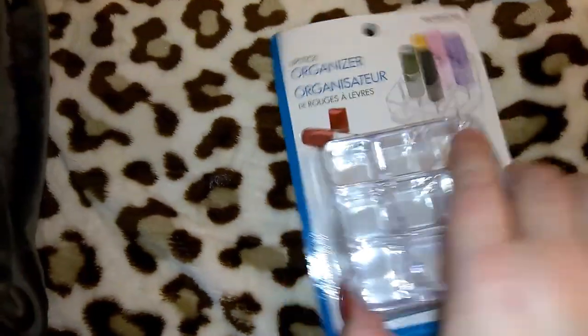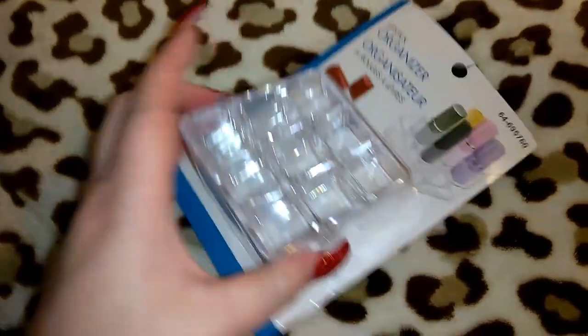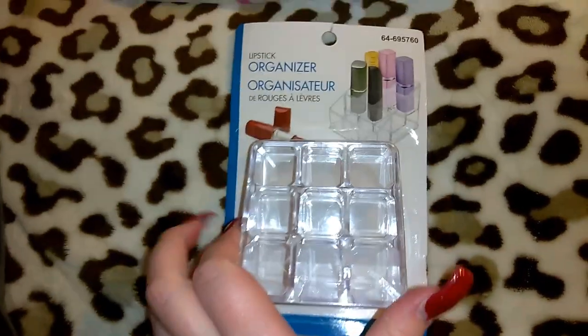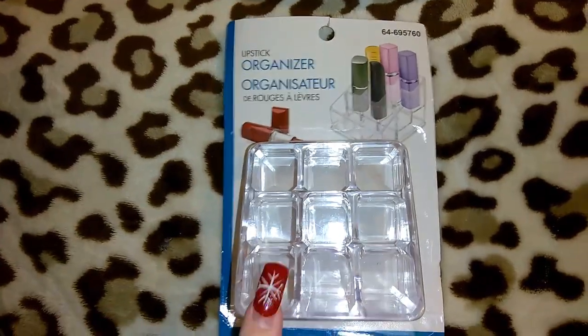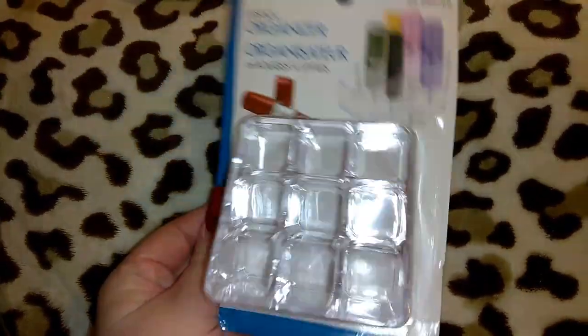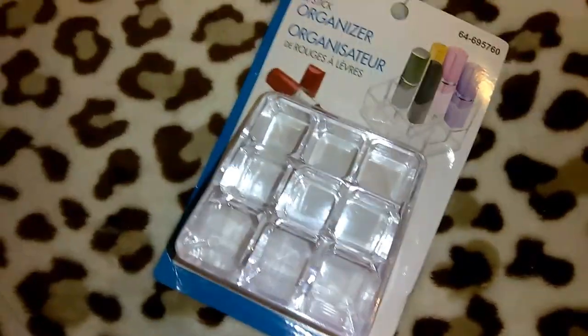They had this little lipstick organizer — only a dollar, and it's pretty thick. I have a lot of makeup organizers from Dollar Tree so I didn't want to go crazy on these. I just picked up one because it looked nice for a buck, though the ones at Dollar Tree actually have more slots.